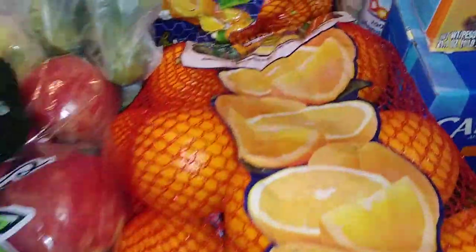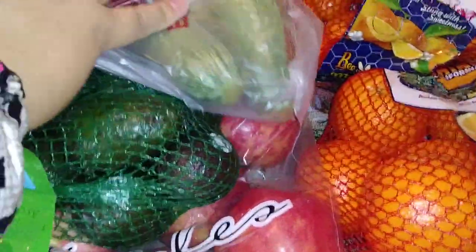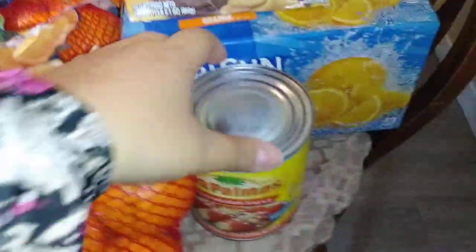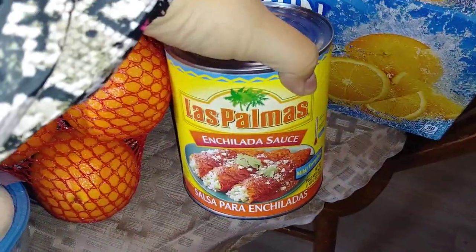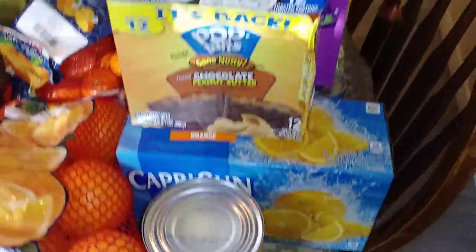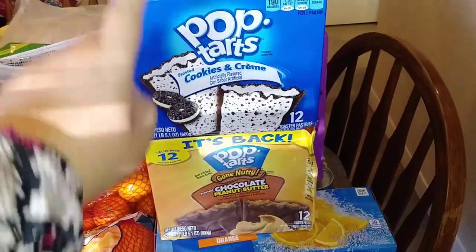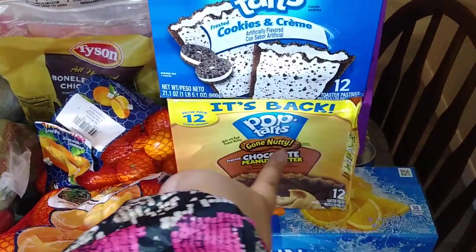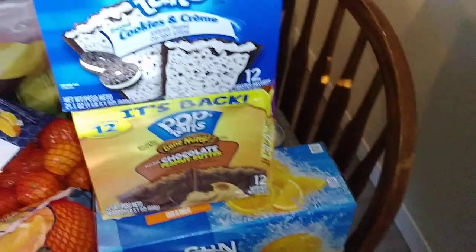We got some mushrooms, a big bag of oranges, some zucchinis, mandarin oranges for the kiddos, enchilada sauce, and a Capri Sun 10-pack orange flavored. Then we got some Pop-Tarts — cookies and cream and chocolate peanut butter — I believe those were like $1.50 each, so a good deal.